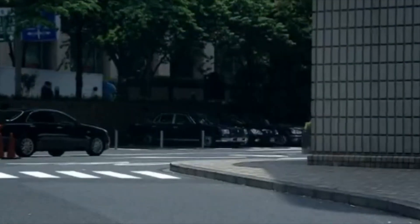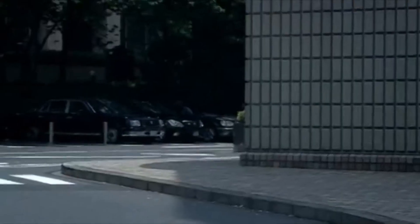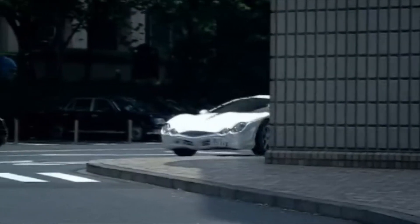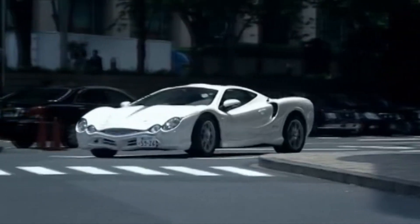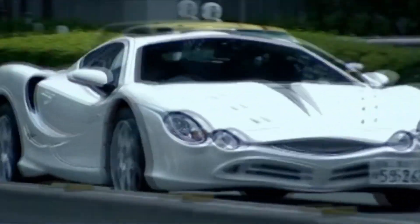Now, I'm fairly confident you won't have seen one of these before. Are you ready? It's called the Orochi, and its looks are based on a fish, a snake and Pamela Anderson's mouth.